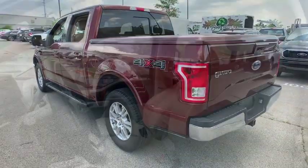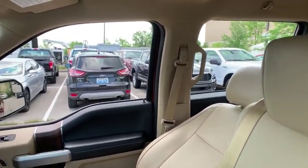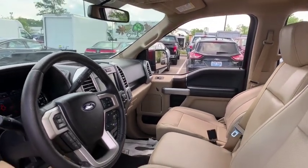Here are some of this vehicle's great options: heated seats, backup camera, traction control, remote start, power passenger seat, Bluetooth, dual airbags, alloy wheels.